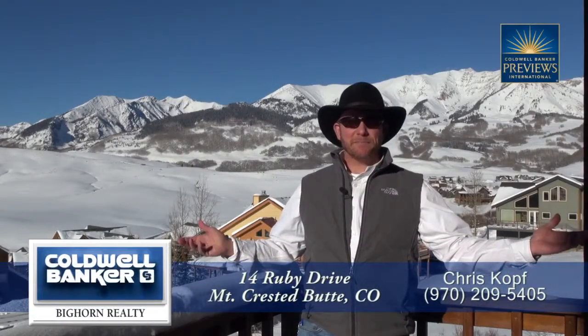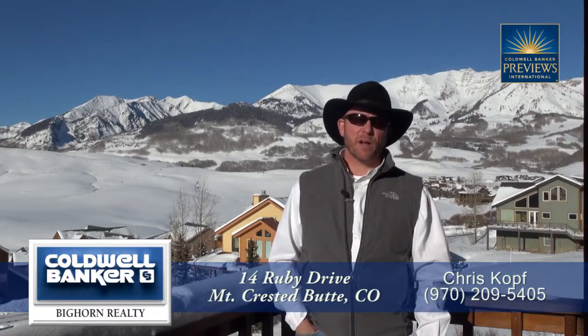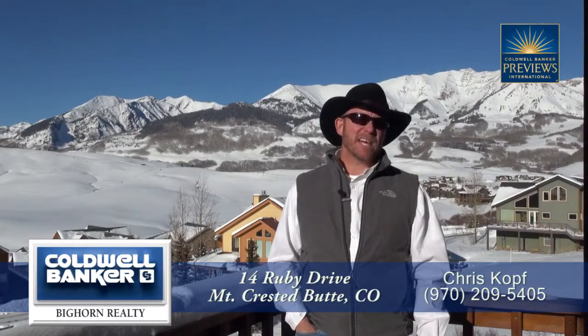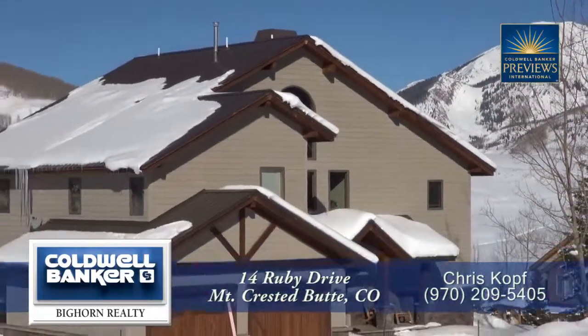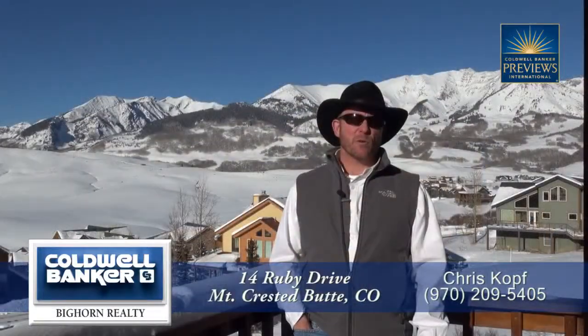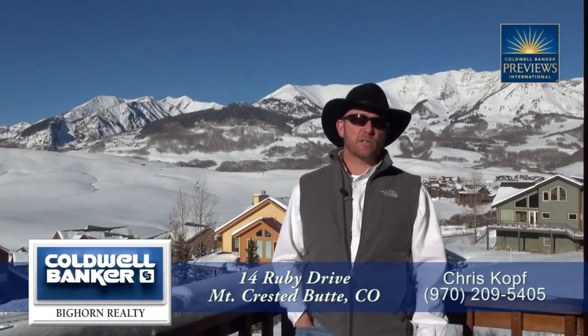Are these views awesome or what? I'm standing on the back deck of 14 Ruby in Mount Crested Butte, Colorado. This is an awesome home that's been redone inside and out. Five bedrooms, four baths, almost 2,900 square feet. We're sitting just above Anthracite, not too far from Homeowners Run and the Gold Link Lift, and this is a spectacular home that's got high-end finish out throughout. Let's go check it out.